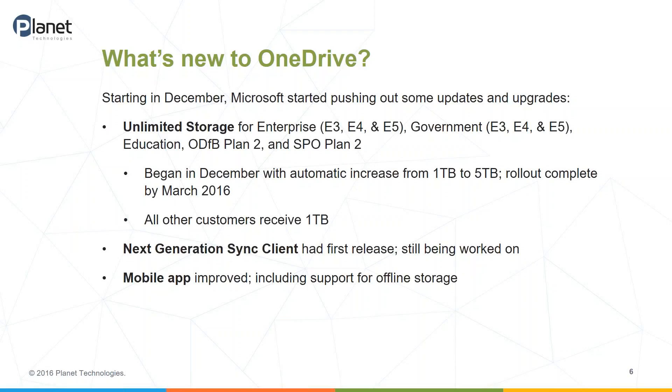If you've got a OneDrive for Business plan standalone, that's Plan 2. The same for SharePoint Online Plan 2. They gave people unlimited storage, which had been talked about for quite a while. There had been rumors of five terabytes, then unlimited, and Microsoft acknowledged they laxed on this and started rolling it out in December, with completion expected by March. All other customers still get one terabyte of storage, and the majority of OneDrive for Business customers have significantly less storage than that.